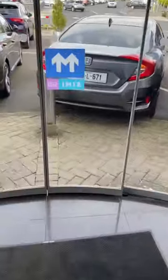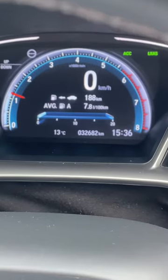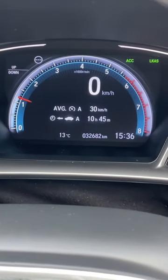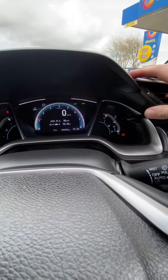Someone with a Honda Civic asked this question. These cars have a trip information screen which displays fuel readouts among other information. The person's question is that they've ended up with a screen showing the amount of time the car has been running — in other words, 10 hours 45 minutes since the last time the trip meter was reset.